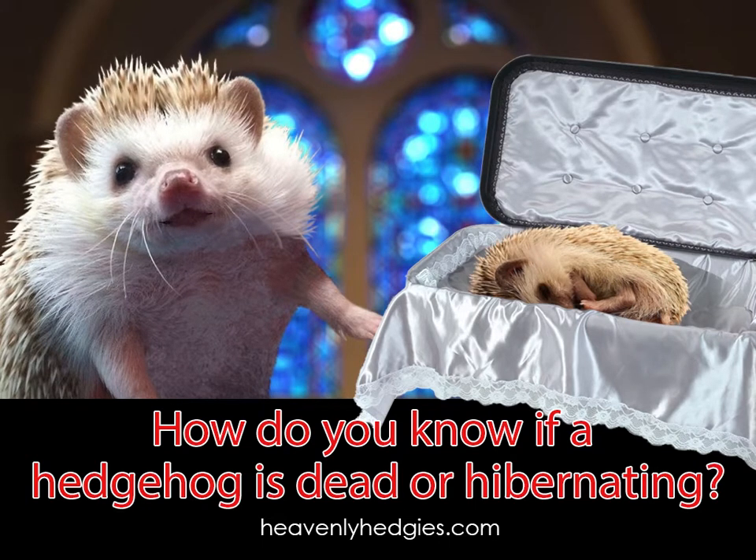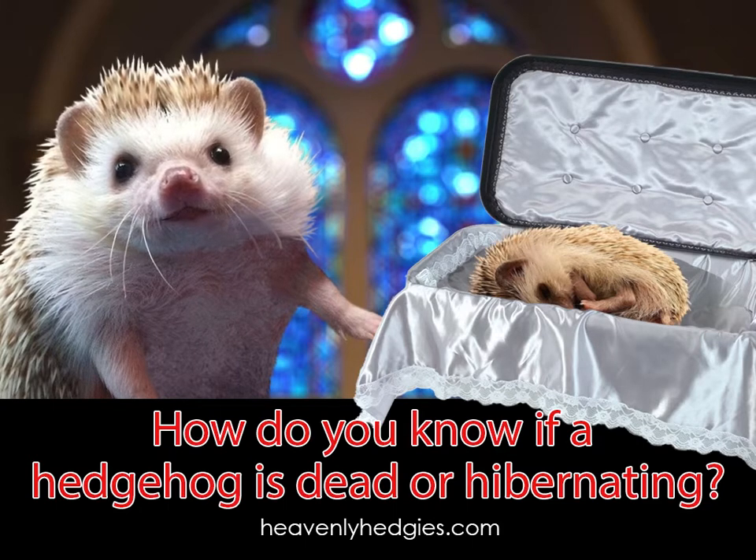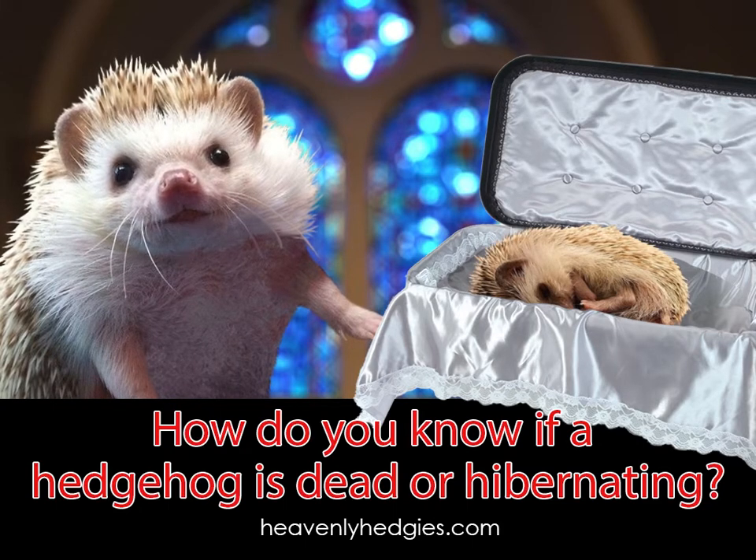There are actually a few ways you can tell the difference between a hibernating hedgehog and a dead one. When a hedgehog hibernates, it balls up into a tight ball, so if it's laid out flat, then it's most likely dead.